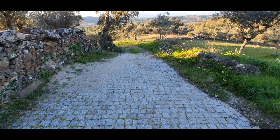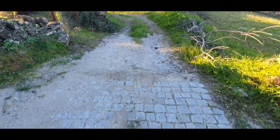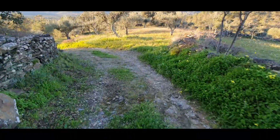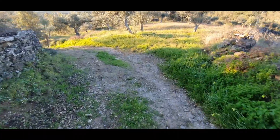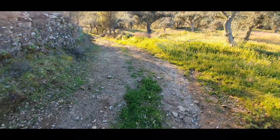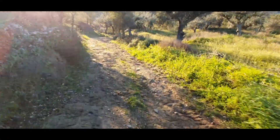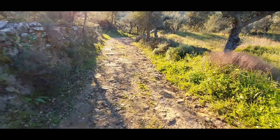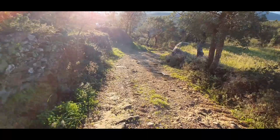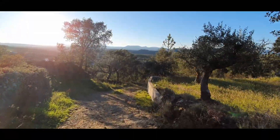This is the main access. The road is stone here, and after this it becomes a dirt road. It's a little messy but it can be accessed by a normal car with a little care. And as you can see, it has beautiful, beautiful views.